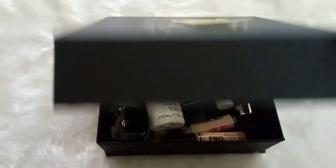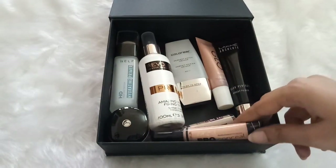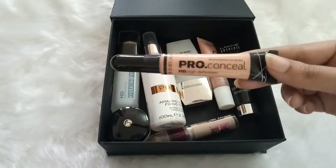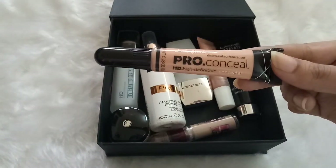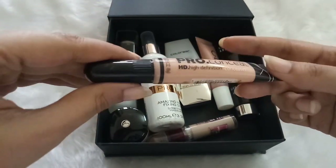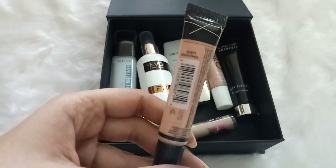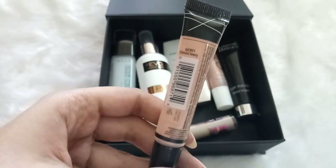The next box contains all of my primers, makeup setting sprays, and concealers. The first product is the L'Oreal Pro Conceal HD in shade Classic Ivory. This is a sort of highlighting concealer for me — it has full coverage and is perfect for photos. I really like this concealer.